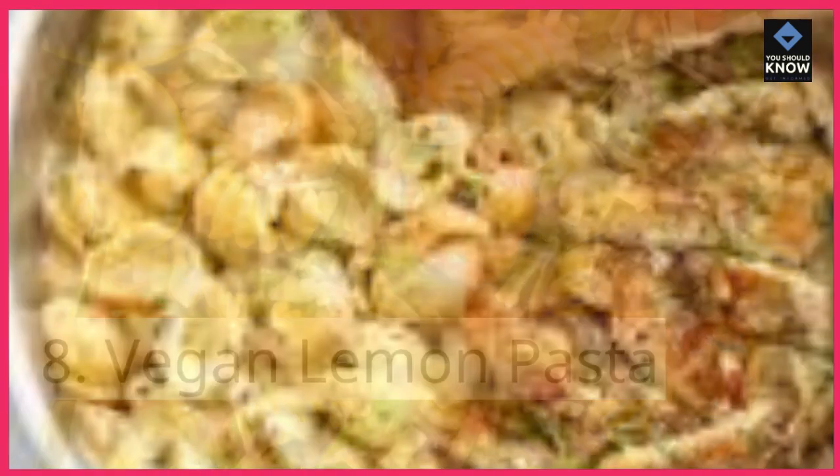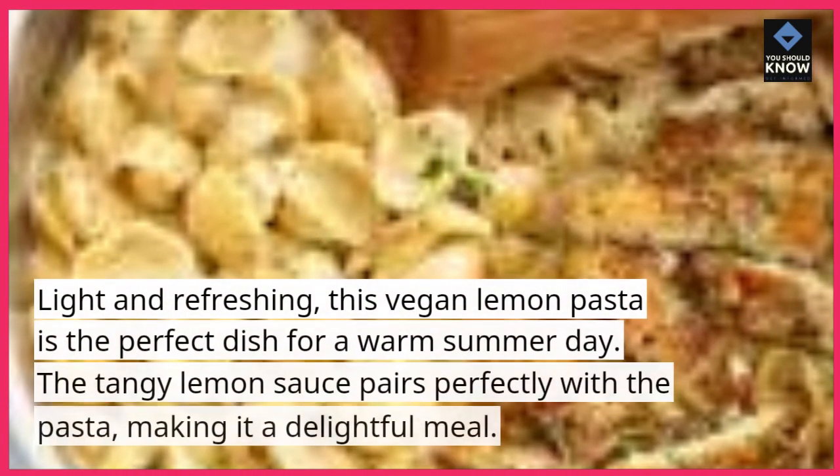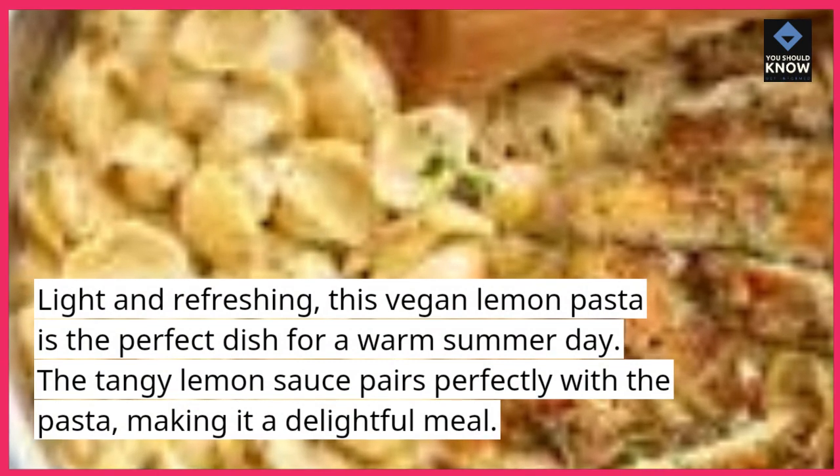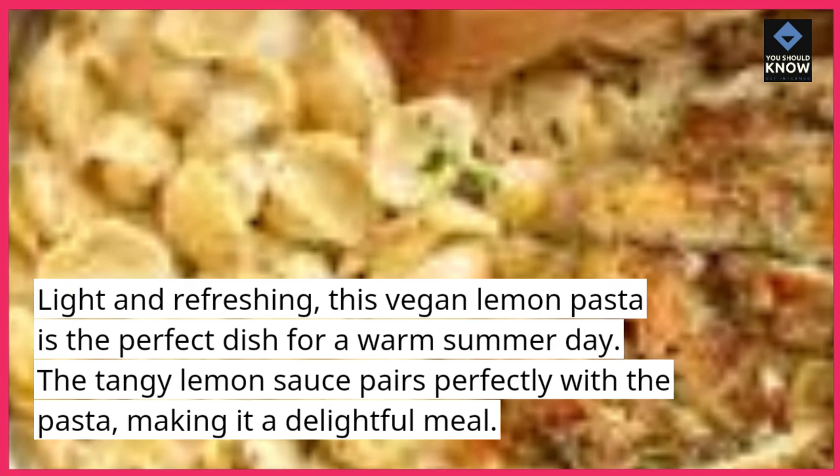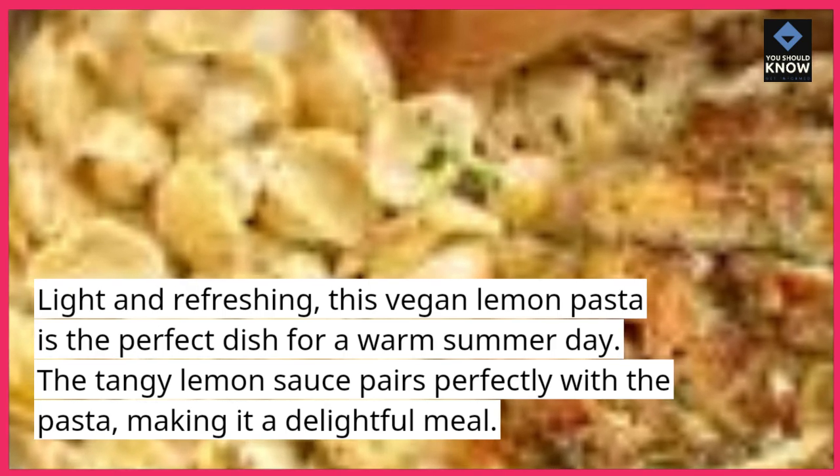Vegan lemon pasta. Light and refreshing, this vegan lemon pasta is the perfect dish for a warm summer day. The tangy lemon sauce pairs perfectly with the pasta, making it a delightful meal.